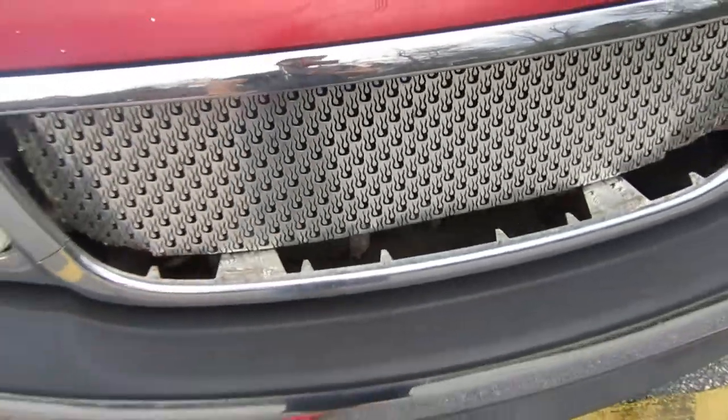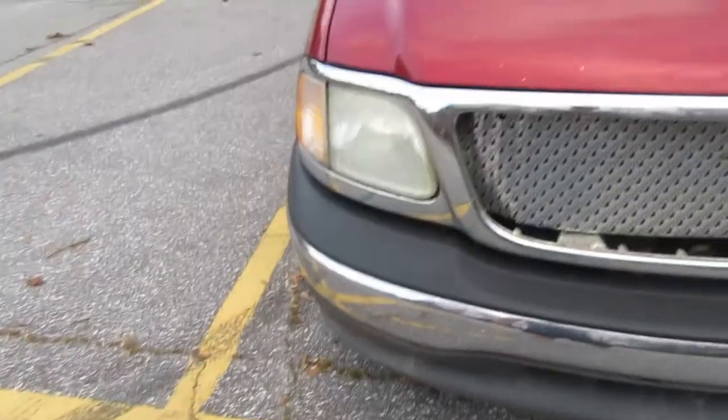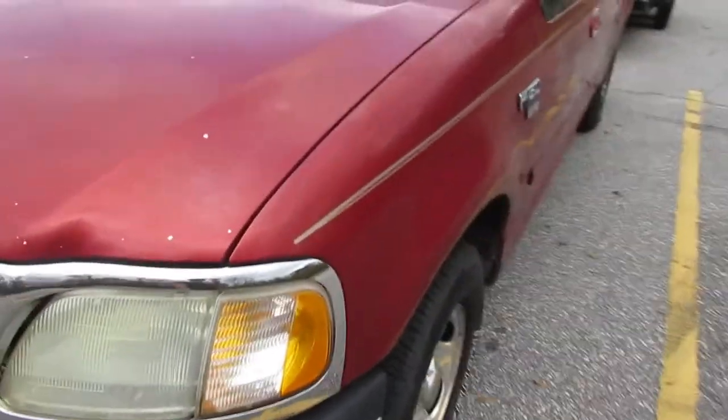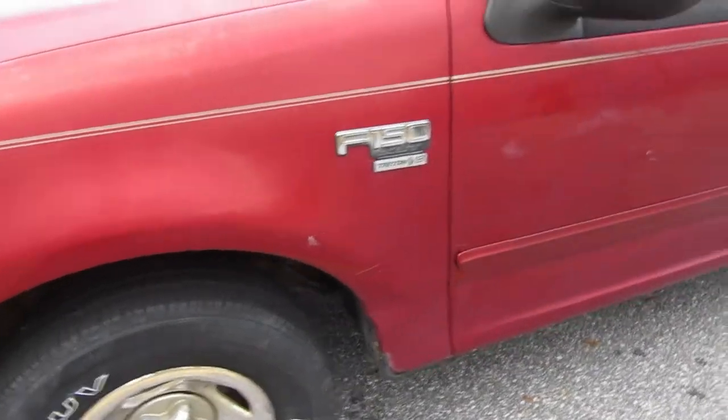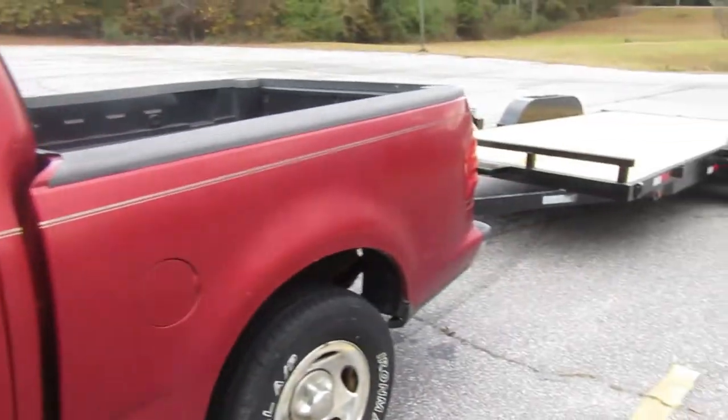I'm probably going to go back to OEM — I'm not going to do too much to the truck. I just want to make it good enough so I can haul my cars or somebody else's car. The purpose of the truck and trailer is something I've wanted to do for a while.